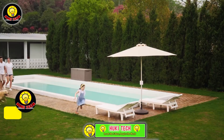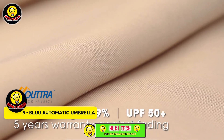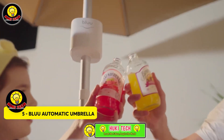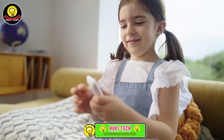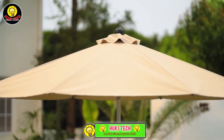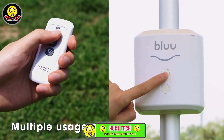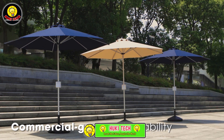Step into the future of patio umbrellas with the innovative Blue Atomica. Priced at $400, this cutting-edge umbrella comes equipped with a remote control and a powerful 10,400 milliamp-hour battery. Enjoy the convenience of opening and closing the umbrella from a distance of up to 20 meters, and take advantage of its dual functionality as a power bank.